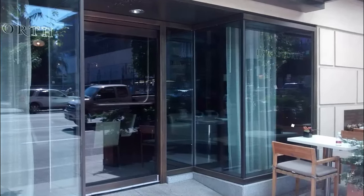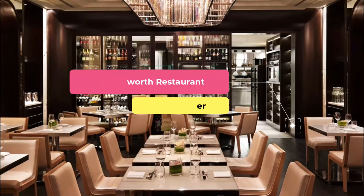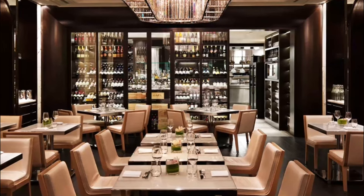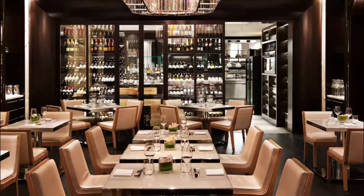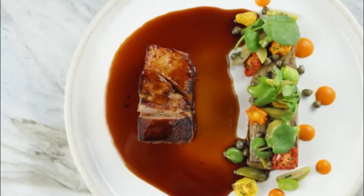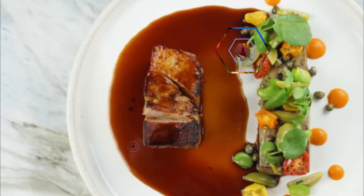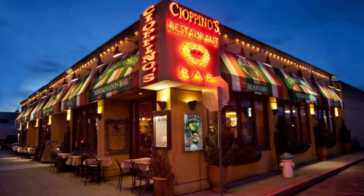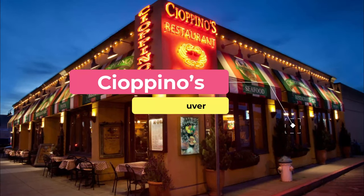Number five: Hawksworth Restaurant. Hawksworth Restaurant serves impeccable cuisine against a contemporary backdrop. Each room is given a different theme, although all are united through the consistently classic design of the space. Meanwhile, the Canadian cuisine served takes advantage of the highest quality local ingredients.